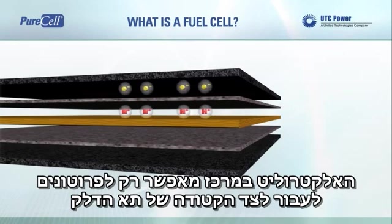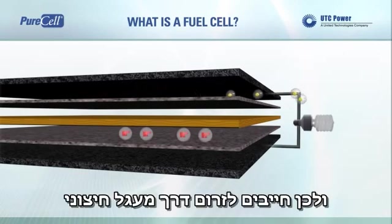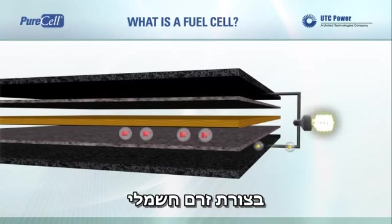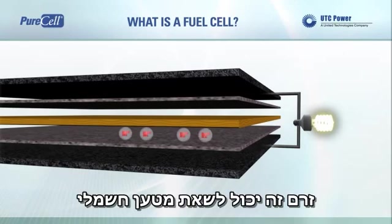The electrolyte in the center allows only the proton to pass through to the cathode side of the fuel cell. The electrons cannot pass through this electrolyte and therefore must flow through an external circuit in the form of electric current. This current can power an electric load.